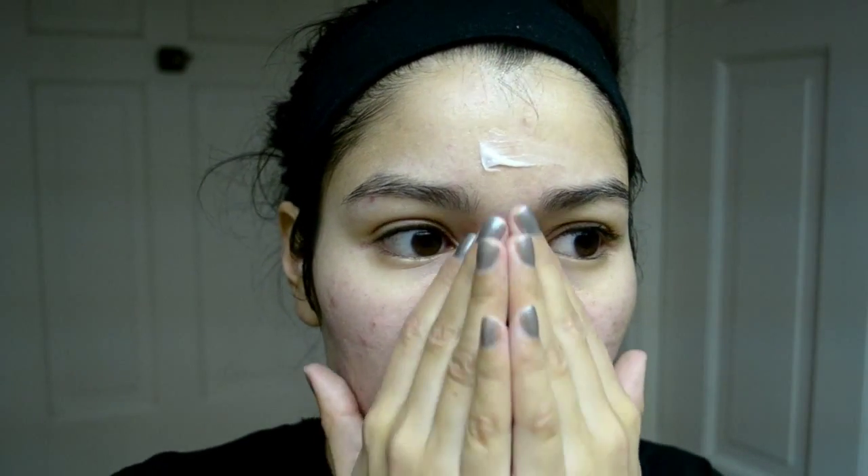Now it smells a little like something, but I can't put my finger on it. It feels really moisturizing — and like cooling, but not that weird cooling where you're like, my face is going to die. Oh, I like this. I really like this. It may have something to do with the packaging, but this just feels amazing. I really like this. This is a cool product.